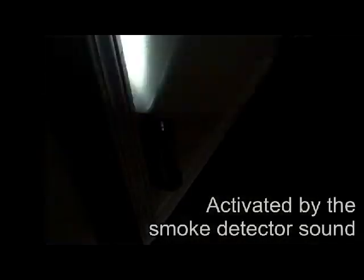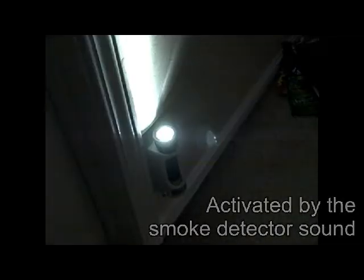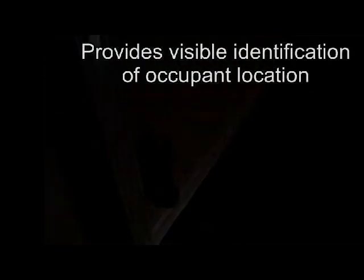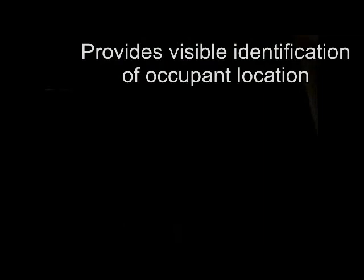This is where the Safety Station comes in. Located near or on the doors of an occupant's room, they activate based upon the sound of a smoke detector and provide visible identification of an occupant's location, allowing rescue personnel to quickly identify which rooms to prioritize in a search.